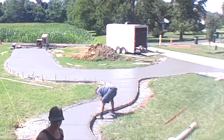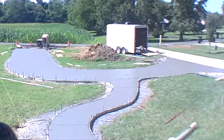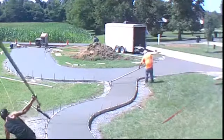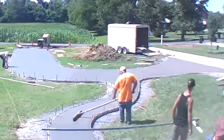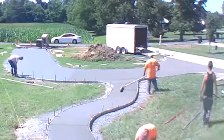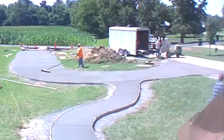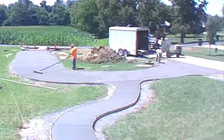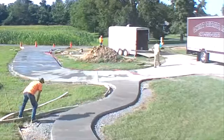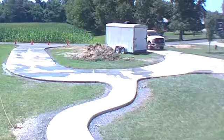So check it out — they poured it, now they're finishing it, then they wet it, broom it, and these guys know what they're doing. Unfortunately they couldn't back the concrete truck in, so they had to manually haul all the concrete in with that little dump cart, but it worked out well.